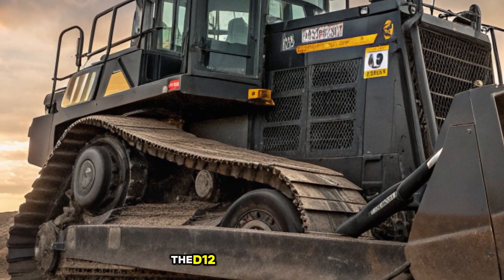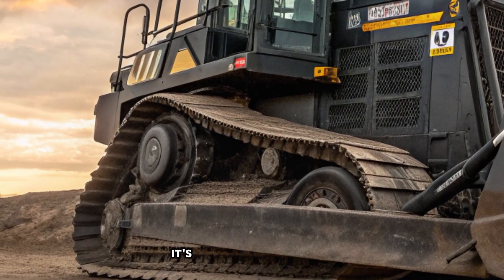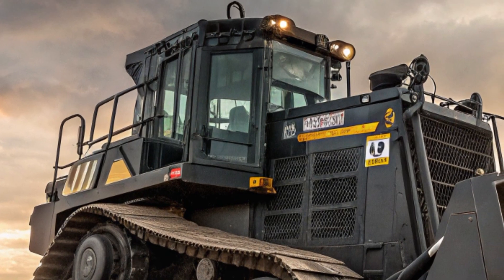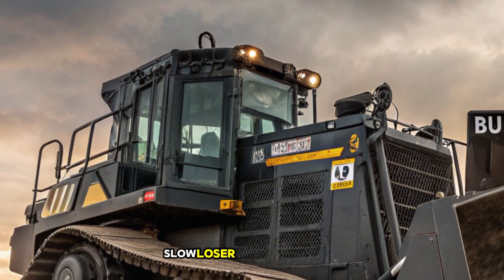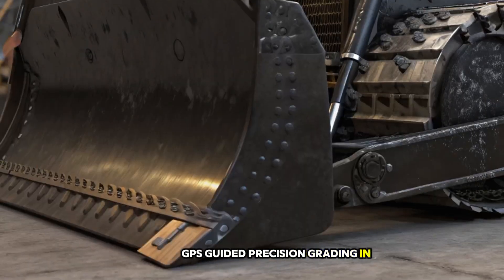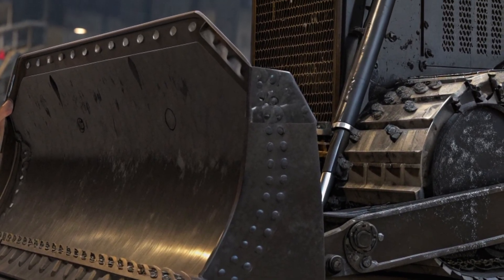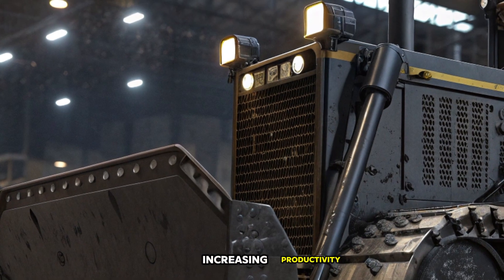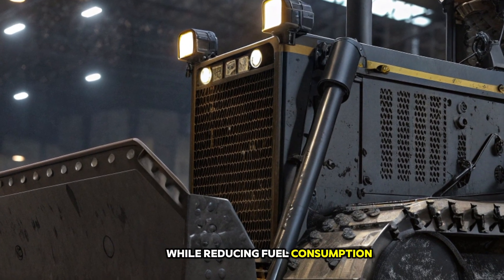The D12 isn't just about raw power — it's about intelligent engineering. Equipped with Caterpillar's latest grade control technology, this bulldozer offers automated blade adjustments, GPS-guided precision grading, and real-time terrain mapping. Operators can achieve unmatched accuracy with minimal effort, increasing productivity while reducing fuel consumption and material waste.